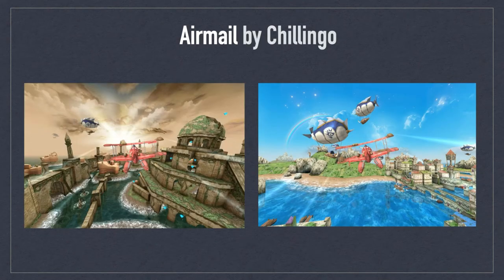Air Mail by Chillingo was an exciting game for iOS that let you deliver mail from an airplane to different islands across the region. Mail was delivered when you were able to land on specific targets. The flight simulations were experienced in three dimensions as you traveled through beautifully illustrated islands. Some felt the app was too childlike, but as an adult, I enjoyed it immensely.